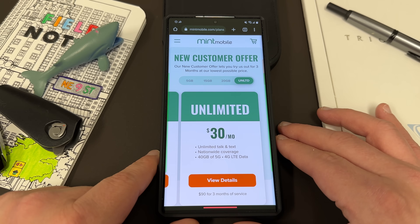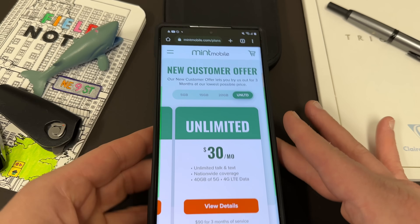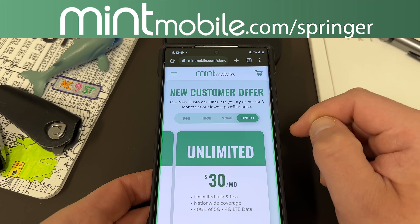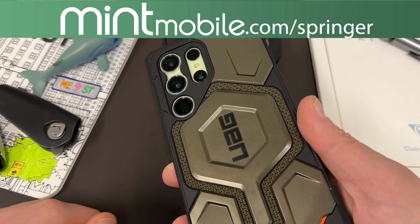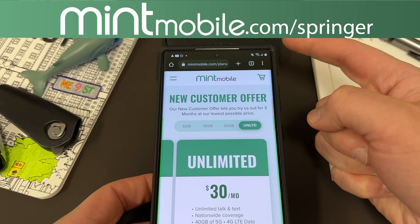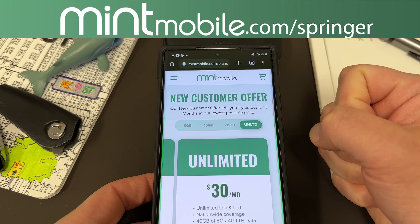I've been using them for over eight months exclusively on my Samsung devices in Phoenix, and I absolutely love it. If you guys haven't tried them yet, today is a great day to do so. If you go to mintmobile.com/Springer — it's also in the pinned comment description — sign up for any three-month Mint Mobile plan, and I will send you out a free smartphone case of your choice, just like the new Monarch Pro in khaki green from UAG. Get in touch with me via Twitter DM or email — my email is on my YouTube page — and I'll get you guys that free case. We do appreciate Mint for being partners with the channel.